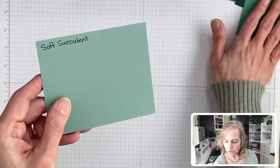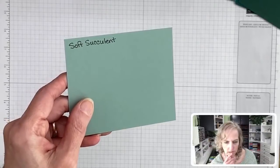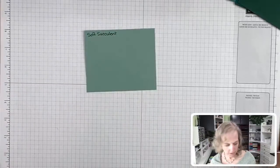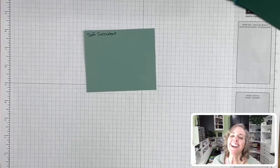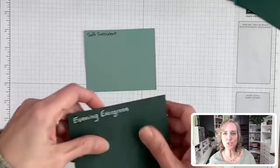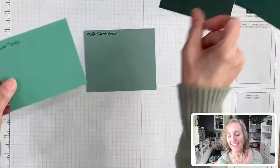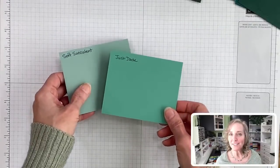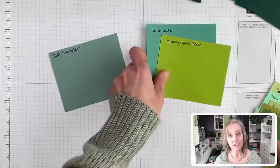Now we've compared all the ones I was going to compare with Evening Evergreen. Now we'll get into the ones I was going to compare with Soft Succulent — these are our lighter greens and a couple others. Mint Macaron — let's do that one first. These two are pretty good as far as light darkness. Mint Macaron is definitely on the brighter side, warmer. Soft Succulent is cooler.